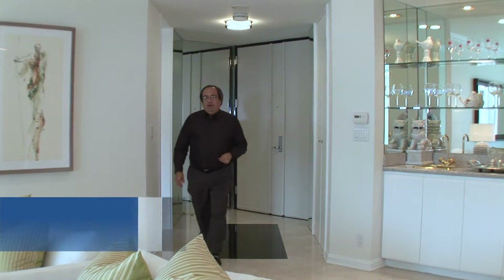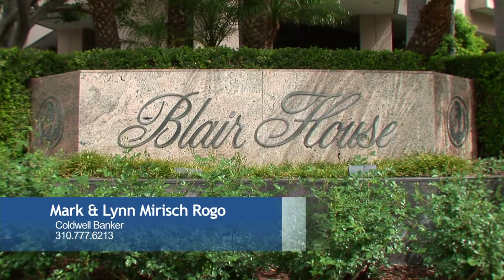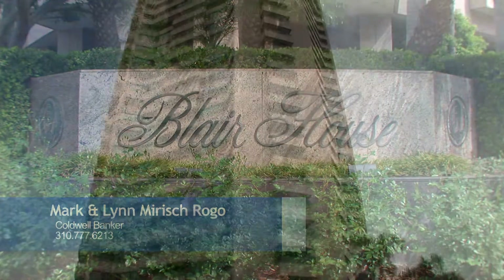Hi, I'm Mark Rogo with Coldwell Banker in Beverly Hills, a famous North office, and I'm here today at the Blair House, 10490 Wilshire Boulevard, along the Wilshire Corridor in Westwood, California, part of Los Angeles.